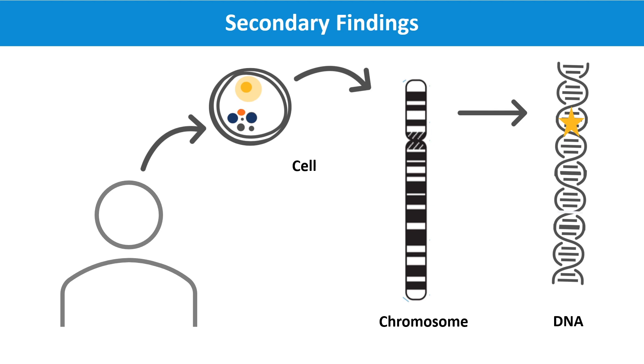Because exome and genome sequencing looks broadly across a person's genes, there is the opportunity to look for genetic variants that are not related to the individual's current health concerns. A secondary finding is a genetic variant unrelated to the initial reason for testing, but is a finding that could change the medical care for the individual undergoing testing.